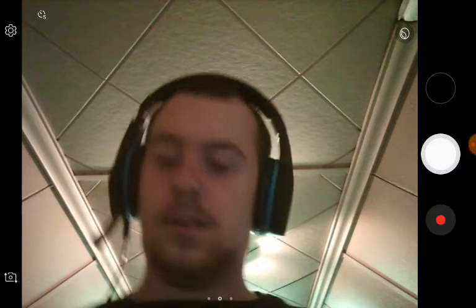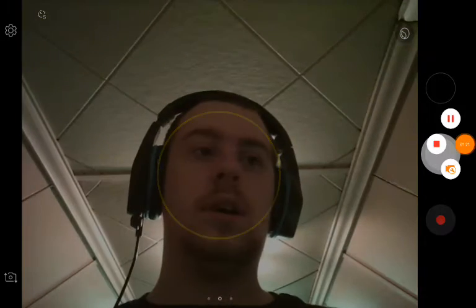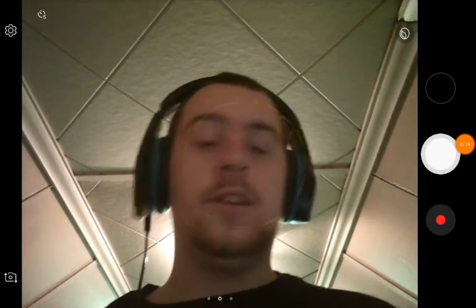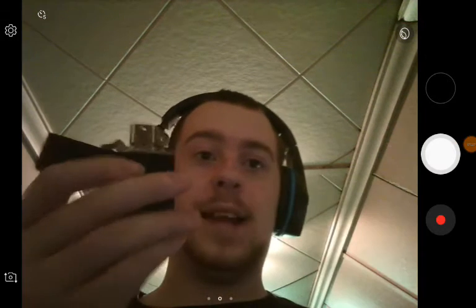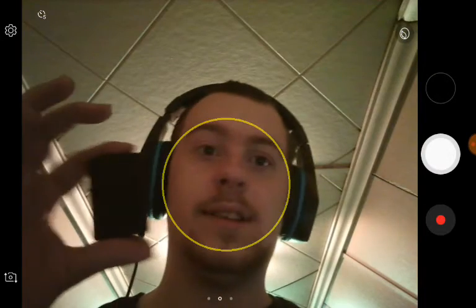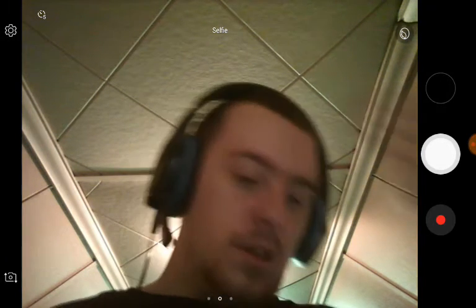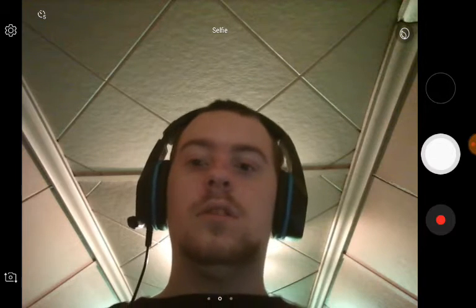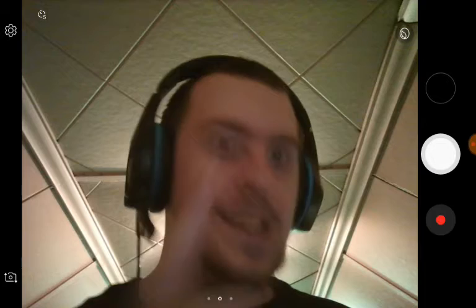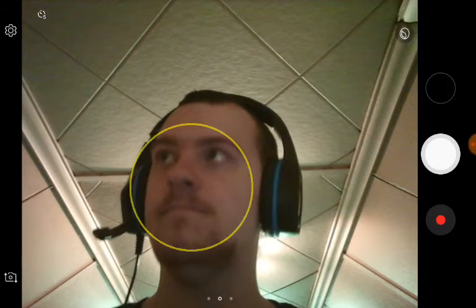I can show you guys something I bought: a Zippo lighter. Here is the actual lighter — it's just a pure black lighter, really cool. I don't know if I'm allowed to have this on camera, but hopefully I don't get struck for showing a lighter on my channel. It's not like I'm igniting it or anything.